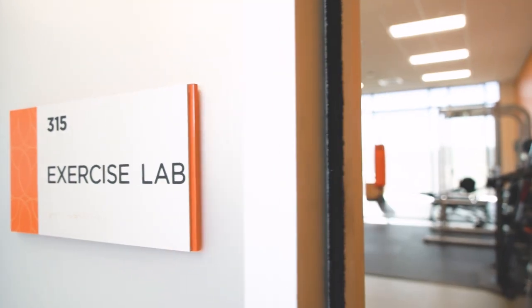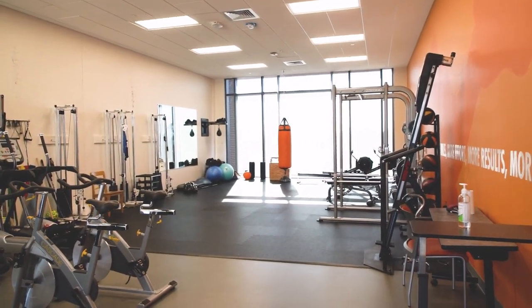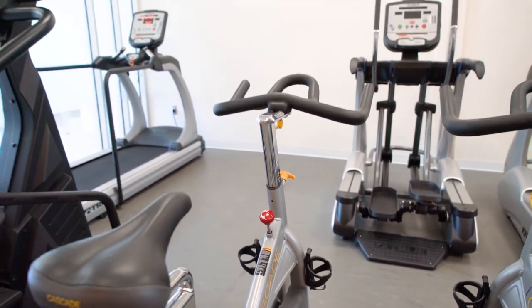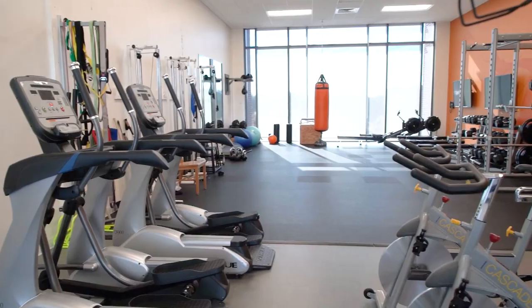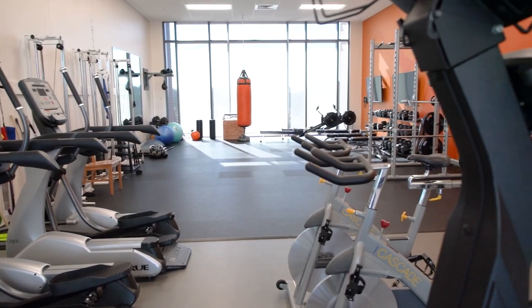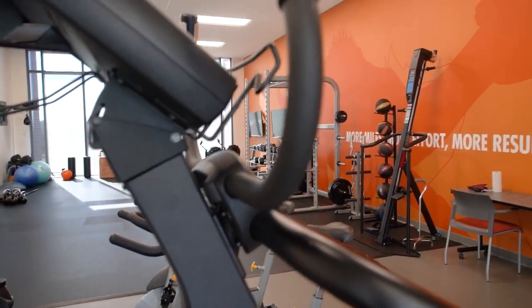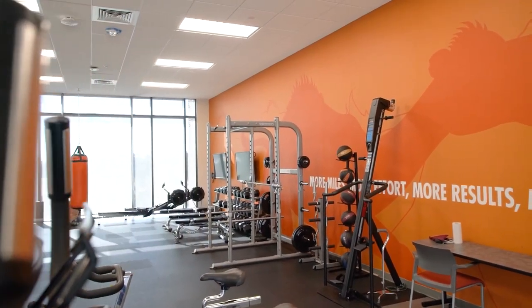Bring on the sweat. This exercise lab is home to fitness equipment and is perfect for instructing patients on proper exercise and movement. This space is also used for students to practice evaluating impairments, identifying areas that need to be addressed, and providing cues to assist patients in correcting the necessary movements.